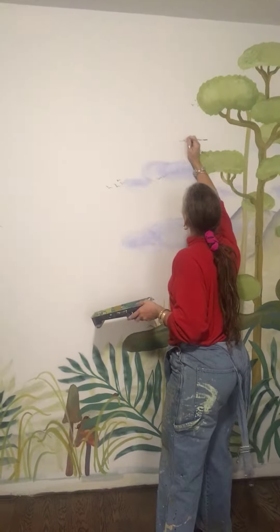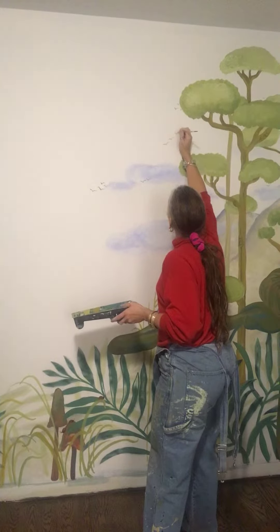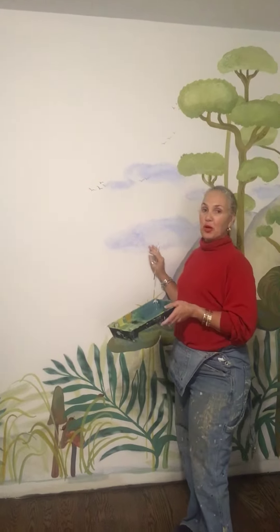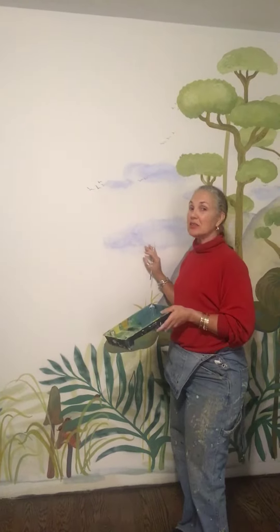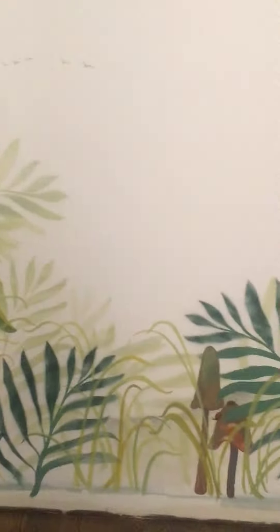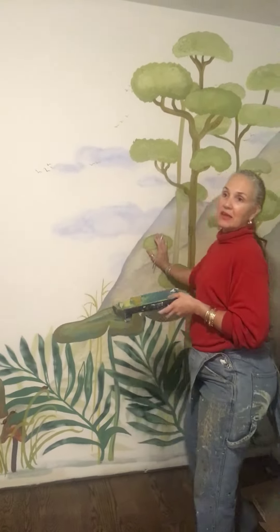Thank you very much for joining us today — we are just finished for the afternoon, nine hours later, with a beautiful feature wall. This incorporates the client's initial thoughts on a contemporary jungle, transitioning to an older child's room or whomever it may be in the future. We've utilized stencils for the predominance of the basal fern work, and on top of that, hand styling of the grasses, mushrooms, birds, clouds, and trees.